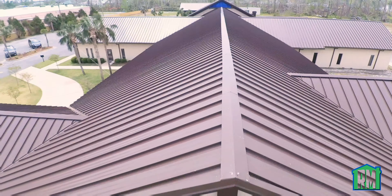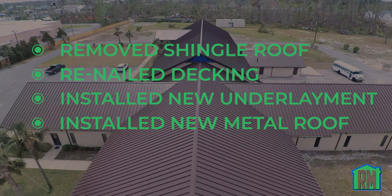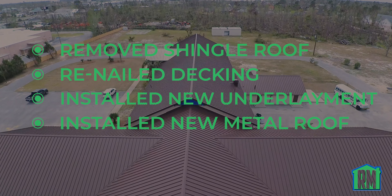We're now at the Central Baptist Church. This project is complete. It did have a shingle roof — we tore that off down to the decking, nailed the decking, put back new underlayment, and now it has a beautiful standing seam roof.